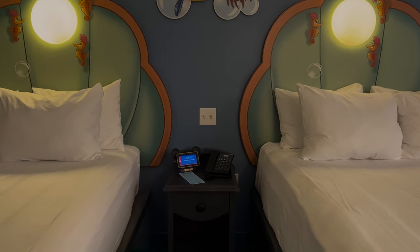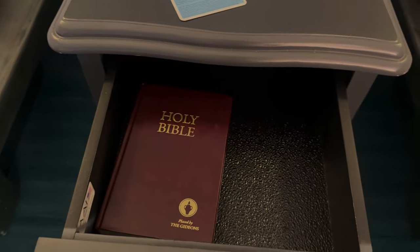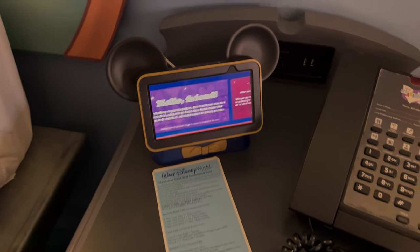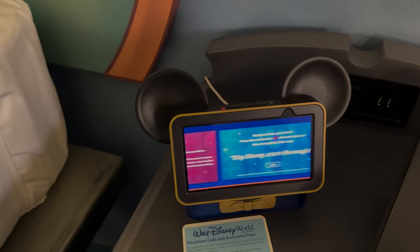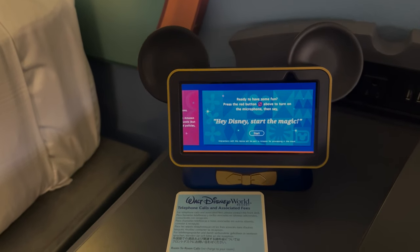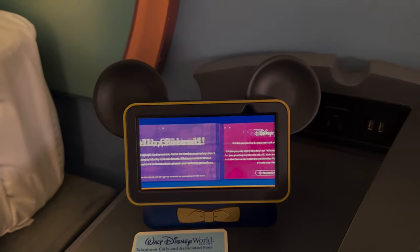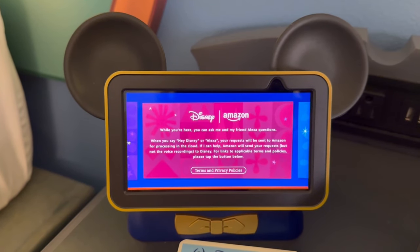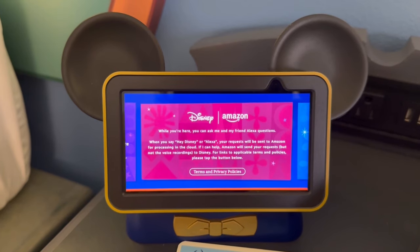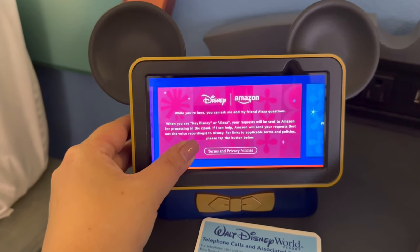Below Sebastian and Flounder is our center console — we have a little storage cubby, one small drawer, our phone, and look — we have a Hey Disney! Disney has partnered with Amazon to have an Echo in every room, and I've literally thought this was a myth because I still hadn't seen one since the apparent rollout, until now. I'm so excited, let's check it out. The device introduces itself as the Disney magical companion, working alongside Alexa, noting that requests will be sent to Amazon for processing in the cloud.